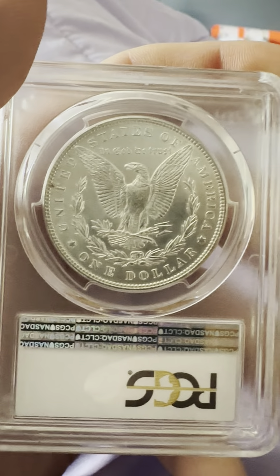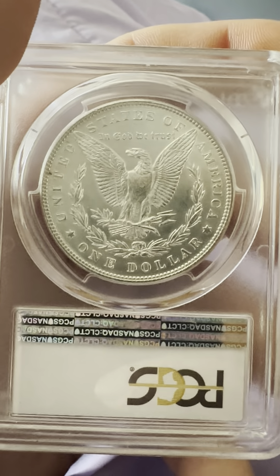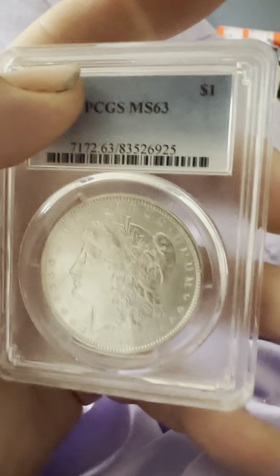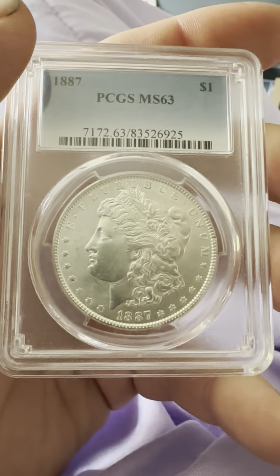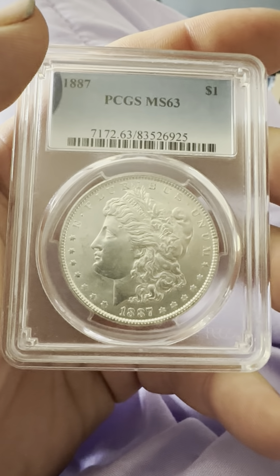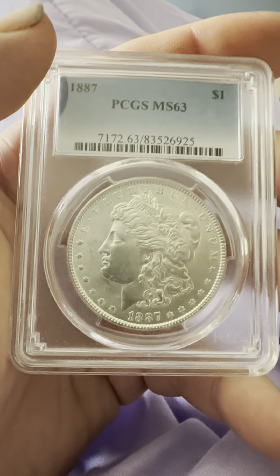And then the reverse — we have the reeded edge, $1, United States of America, In God We Trust, the wreath, as well as the eagle with its wings primarily spread out wide, clutching the defined arrows. So that's the reverse.